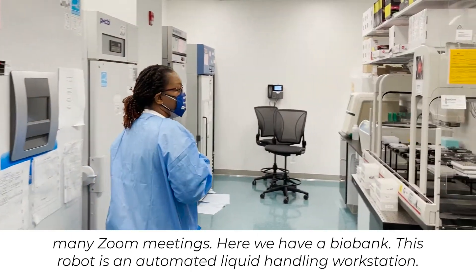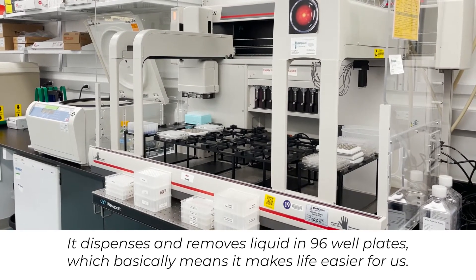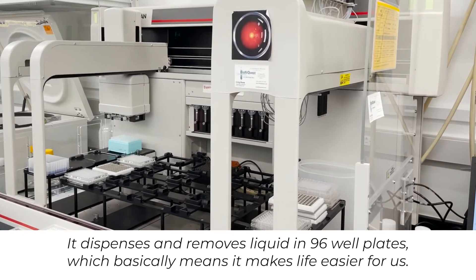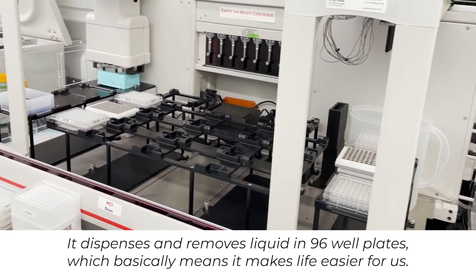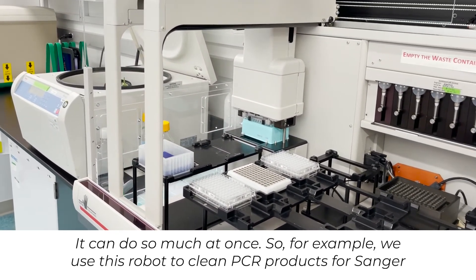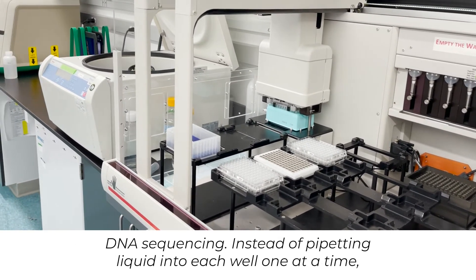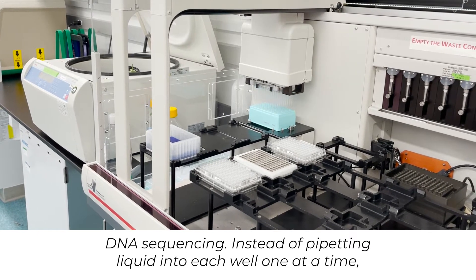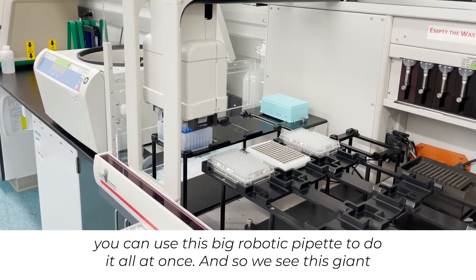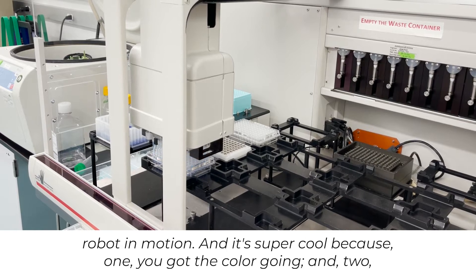Here we have a bio bank. This robot is an automated liquid handling workstation. It dispenses and removes liquid in 96-well plates, which basically means it makes life easier for us. It can do so much at once. For example, we use this robot to clean PCR products for Sanger DNA sequencing. Instead of pipetting liquid into each well one at a time, you can use this big robotic pipette to do it all at once.